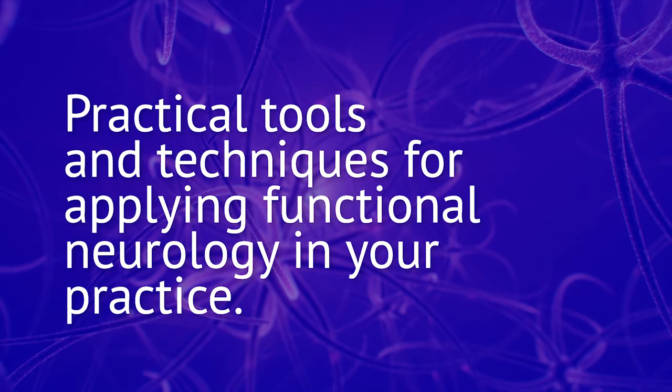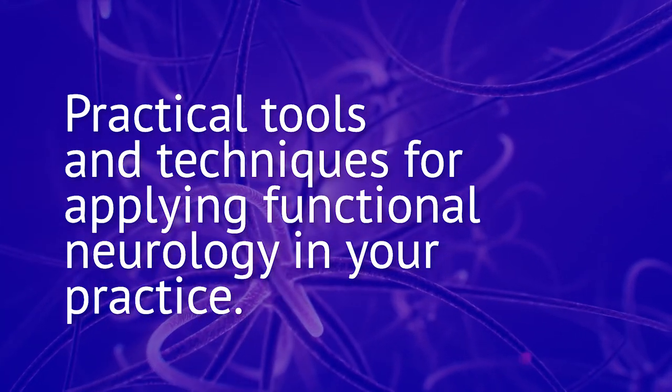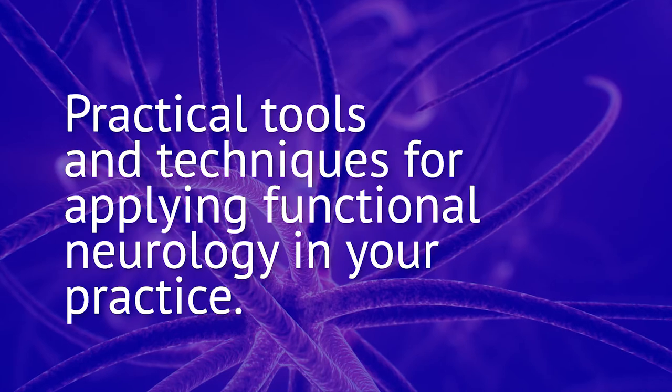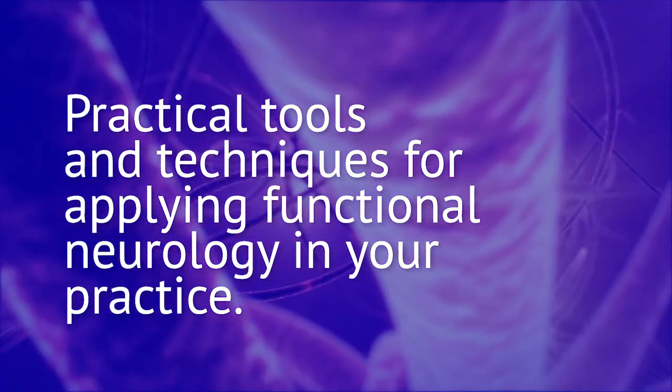Through this program we're going to lay out how the chiropractic adjustment as well as other therapies with applied clinical neuroscience can be utilized to help those types of patients. We really are the best defense for them going forward.